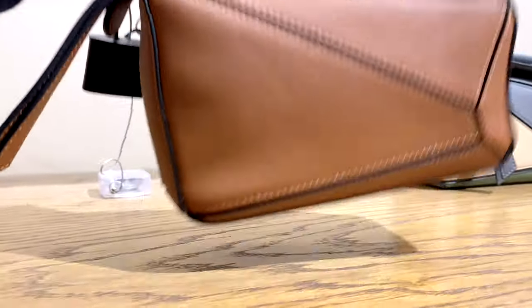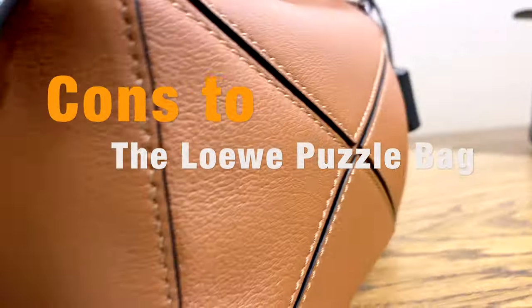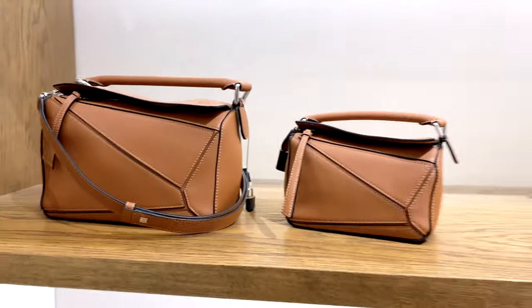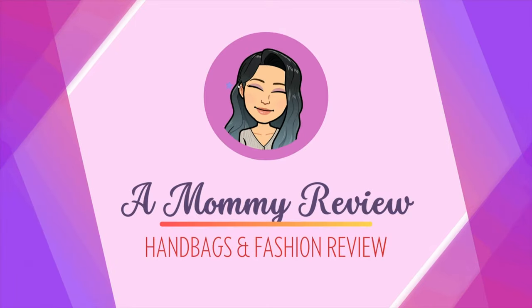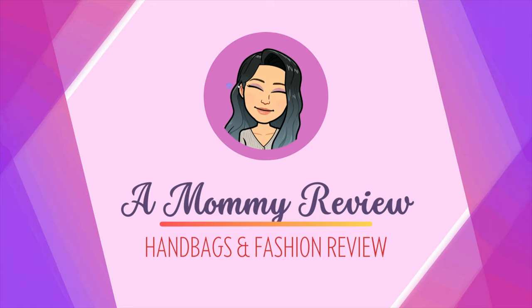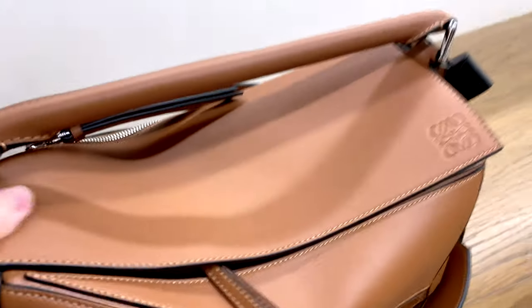I've been sitting on the fence for the Loewe puzzle bag for a while, so let me go over all the cons in case you're looking for something to convince you out of it.